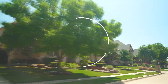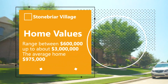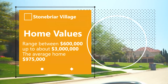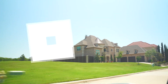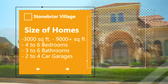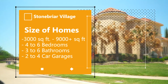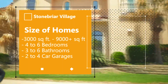Homes in this community are going to range from the mid $600,000 price point up to over $3 million, with the average home value of just under $1 million, coming in at $975,000. Homes in Stonebriar Village range in size from 3,000 square feet to over 9,000 square feet. Most homes have between 4 to 6 bedrooms, featuring 3 to 6 bathrooms, with 2 to 4 car garage options throughout the neighborhood.